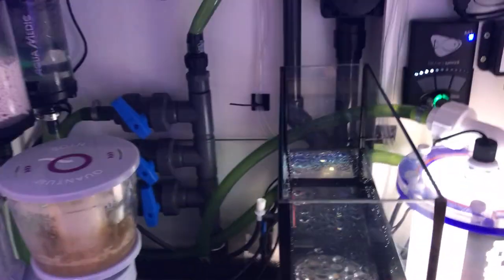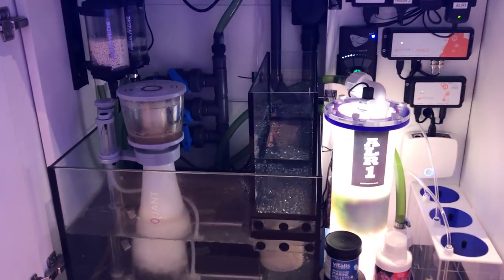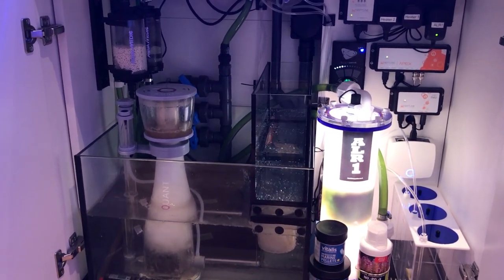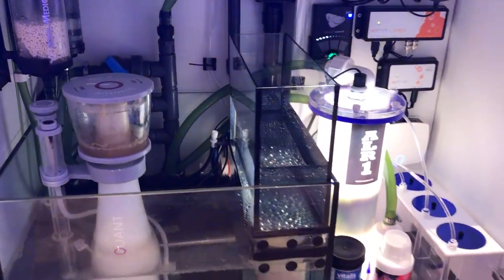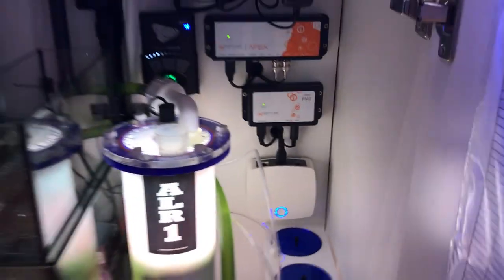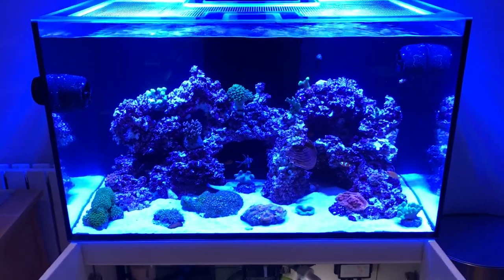I'm actually thinking of getting some Marine Pure balls to go in there as well — they've got a really big surface area for beneficial bacteria to grow. I'm probably going to put the balls in that first chamber in the sump, I think that'll work quite well.